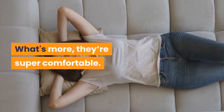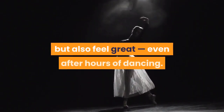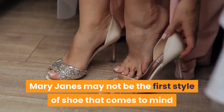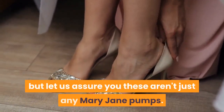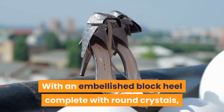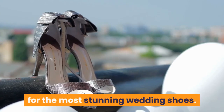What's more, they're super comfortable. Your feet will not only look chic, but also feel great, even after hours of dancing. Mary Janes may not be the first style of shoe that comes to mind when planning your bridal attire, but these aren't just any Mary Jane pumps. With an embellished block heel complete with round crystals, these show-stopping pumps will make for the most stunning wedding shoes.